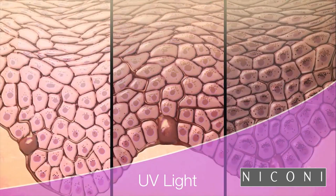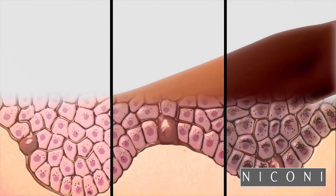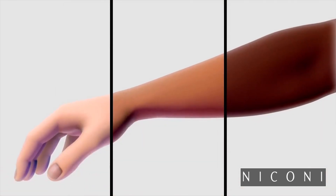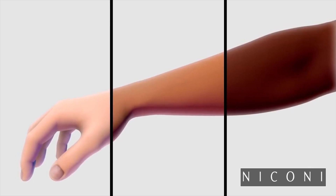When ultraviolet radiation increases, melanin production increases and more melanosomes are delivered to keratinocytes. Most people can adjust to greater exposure to the sun by turning up melanin production and tanning, but their genetic inheritance determines both the baseline color of their skin and how much it can tan.